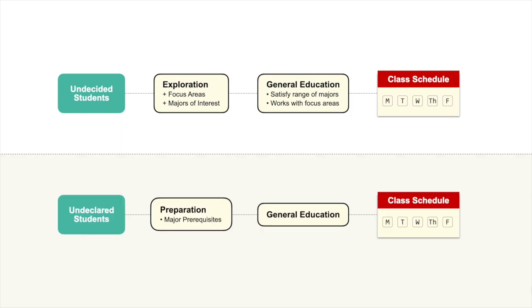The second approach is for undeclared students. These are students who have a specific major in mind that they wish to pursue but need to complete some requirements before being eligible to apply or declare. For these students, we will focus on those prerequisite courses as well as general education classes that will be needed to graduate from Ohio State.